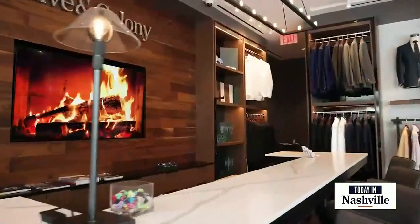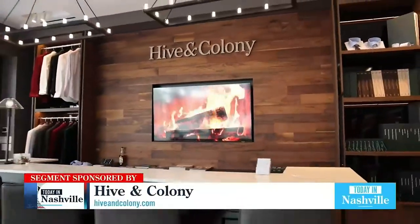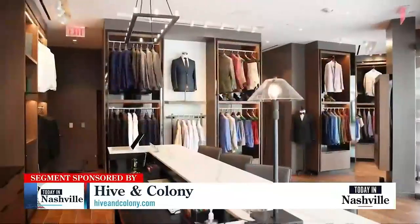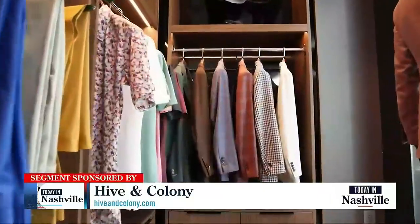Hive and Colony does custom clothing for both men and women. We can do anything from suits and tuxedos to polo shirts, bomber jackets — a little bit of everything. All of our fabrics are sourced from all across the world, including Italy, England, and Australia.